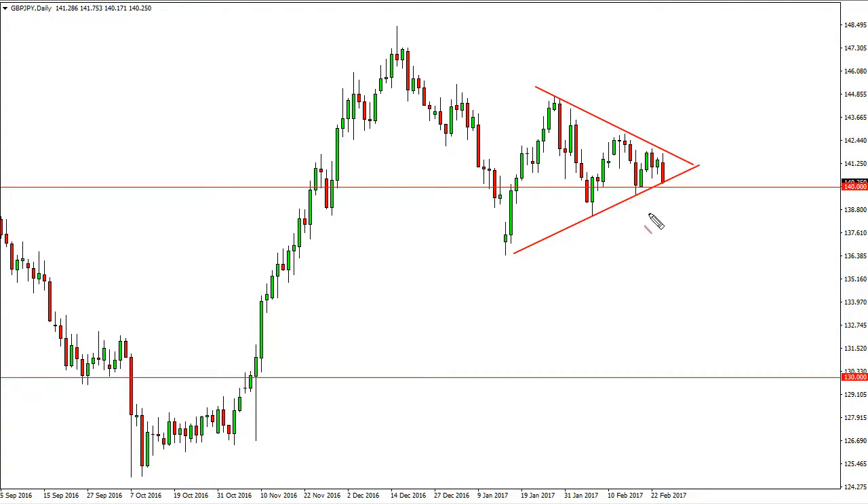A break lower would likely take us down to about 138.5 next, so it's very interesting to pay attention to. We're going to get volatility regardless. If we do bounce from here and form a supportive candle, we're probably going to reach back towards the 142 level.